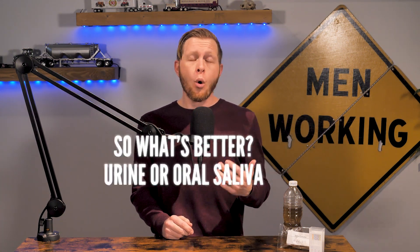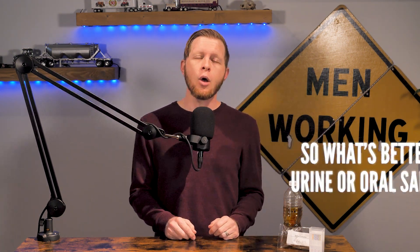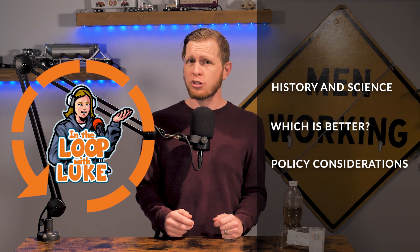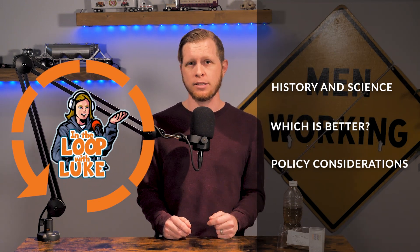So what's better, urine or oral saliva drug testing? I know many of you listening might not care about how the drug test is handled, that it's just part of being a professional trucker or employee, but the new rules are critical for your career. So listen up as we run down the history and science of oral saliva drug tests, discuss which testing method is better, from privacy to drugs to detection times, and what carriers should consider changing in their drug testing policies.